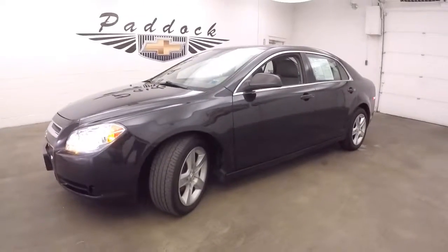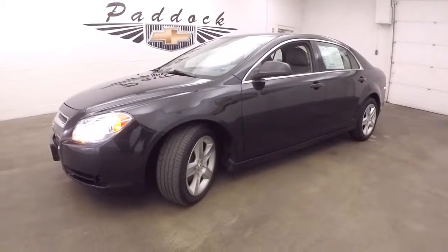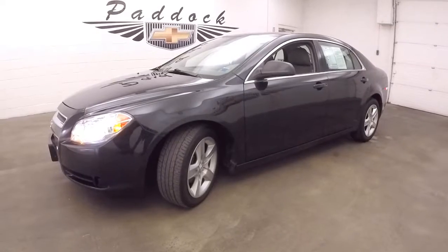To find out more about this Malibu or any of the vehicles in our inventory, give us a call at 876-0945.